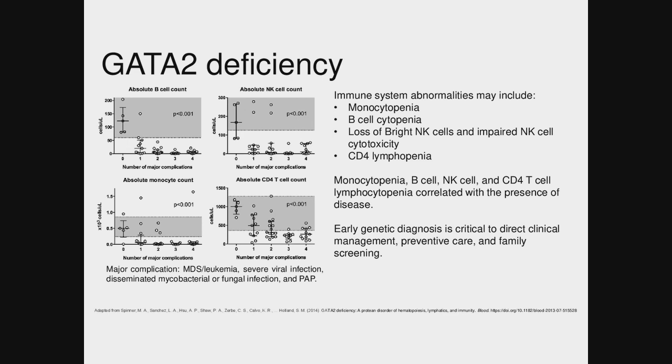One thing to elaborate about the B cells being absent with GATA2 deficiency: the B cells are absent but there are still immunoglobulins present, because there is a progressive loss of B cells over time. You don't usually know about someone having GATA2 deficiency until they're sick like this when you see that lack of B cells. That discrepancy between the two is pretty characteristic of the deficiency.